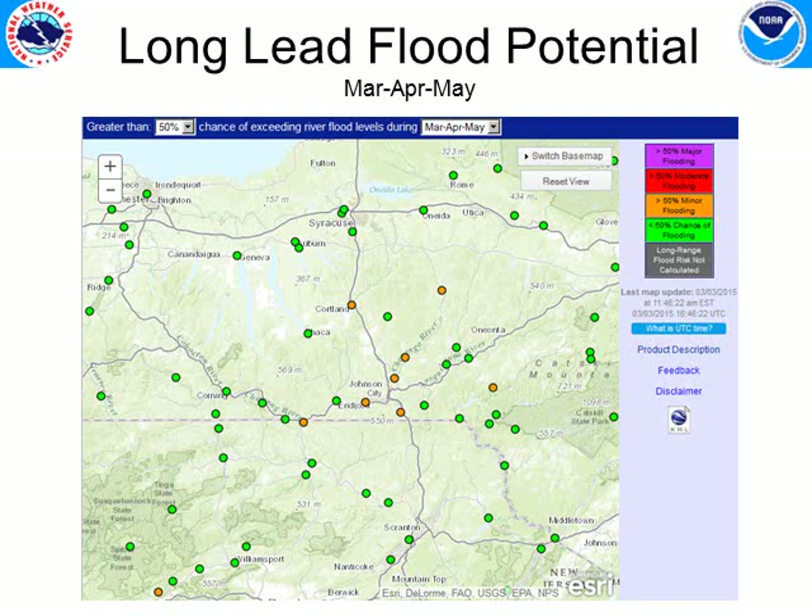Taking a look at the March-April-May general outlook of greater than 50 percent chance of reaching a minor flood stage — there are some gauges that, should the snowpack continue to melt or melt off a little faster, would have a pretty good chance of reaching minor flood stage. But without a major rain event on the horizon right now, things are looking good at least over the next two weeks.